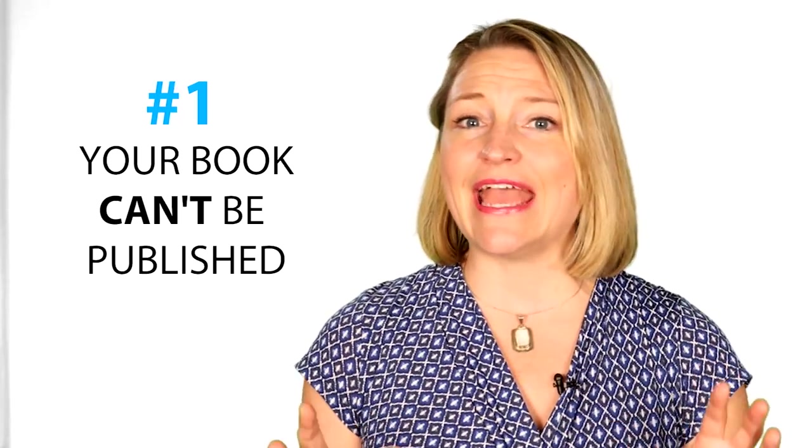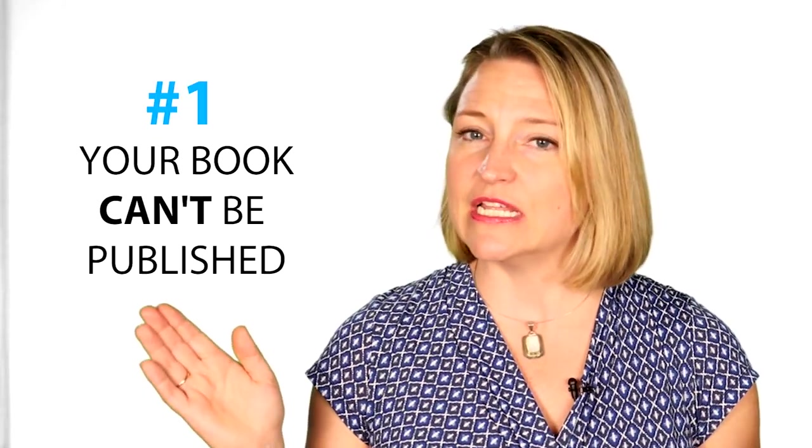Want to know how? There are three criteria your book must fit in order to qualify for a Library of Congress listing, and that doesn't necessarily guarantee you'll get the listing, but it's where you need to start. The first thing is your book can't be published yet — very important. If it's already published and you haven't got your listing, it's not going to happen.